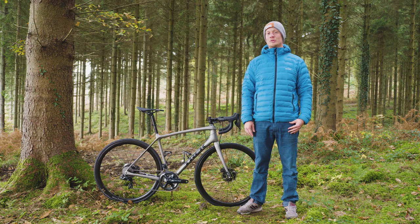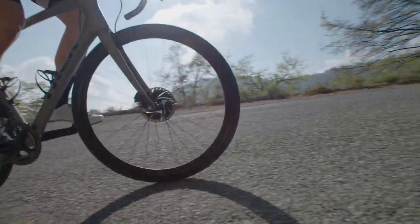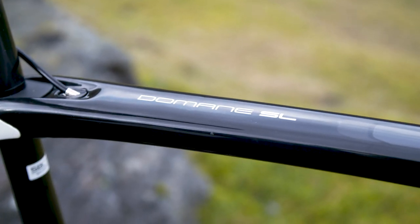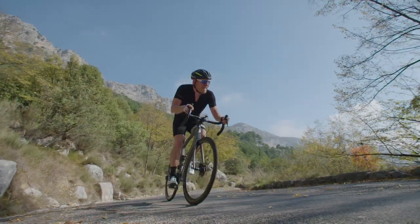When it comes to getting to the top of a hill as fast as possible, two things matter: weight and stiffness. The Emonda is Trek's climbing bike. It sits alongside the Domane, which is their endurance bike — the one you'd see in the classics — and the Madone, which is their aero bike and the one you're most likely to see in the Tour de France.